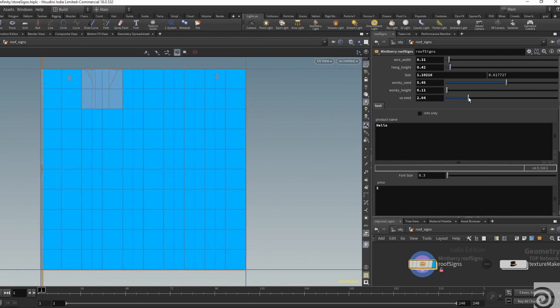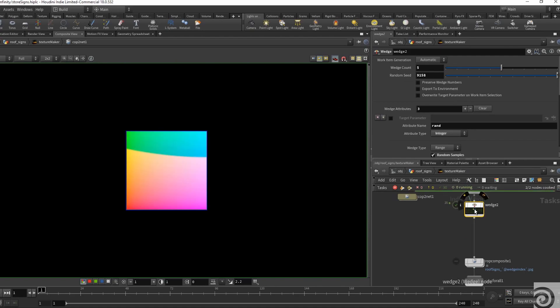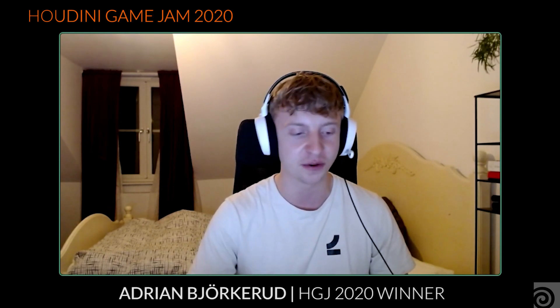Your team used PDG, which is Houdini's procedural dependency graph tool. Can you tell us about that process and how it went using PDG to make the game? I used it for some of the assets to create a lot of variations, basically to create a big texture sheet. For instance, for the sign asset, just to get a lot of variation really fast. That was probably the highlight of the game for me because I made a tool that was a very funny, kind of unorthodox weird thing to work on.